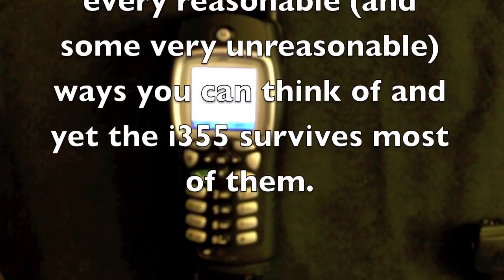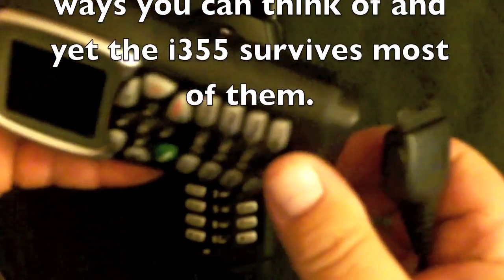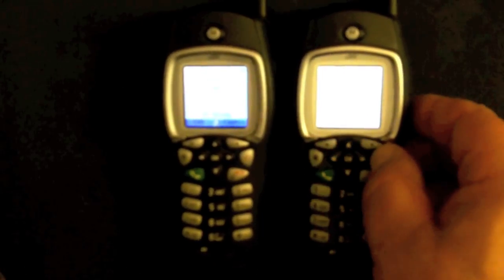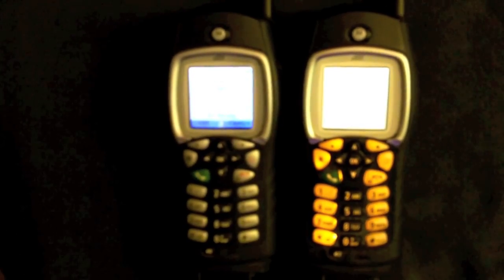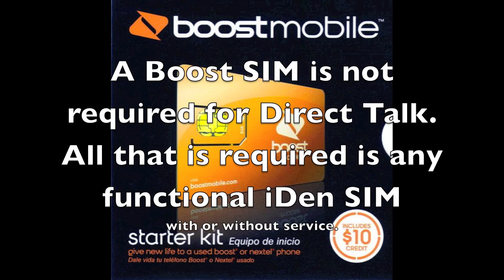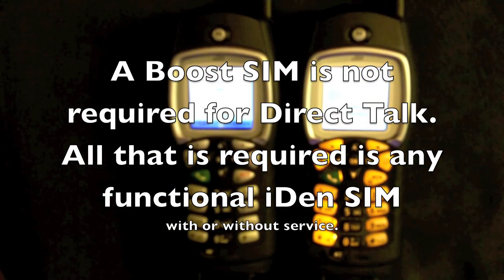I keep saying slash cell phones because they still will work as a cell phone. There is a provider out there that will allow you to register your phone and get it on the network for very nearly nothing. You can get a starter kit directly from Boost for $20, which will give you the SIM card required to make these things work, as well as $10 worth of service. You need to update that service with $10 every 90 days.